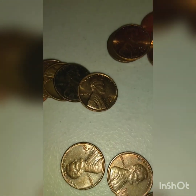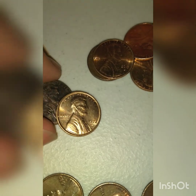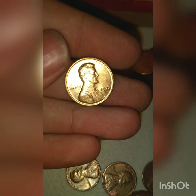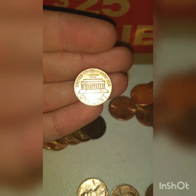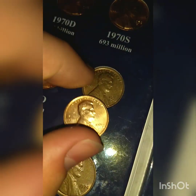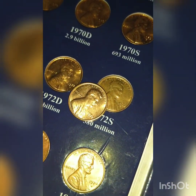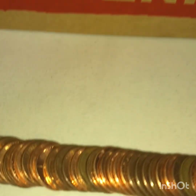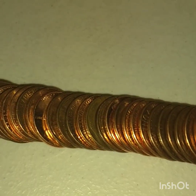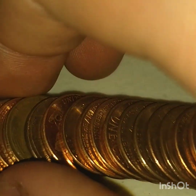Guys, look at this — 72s, look at that condition, that is a beauty! I mean, just look at my book, that's a good replacement. Roll five and we got our first weedy of the box, so pretty good sign — let's see what it is.